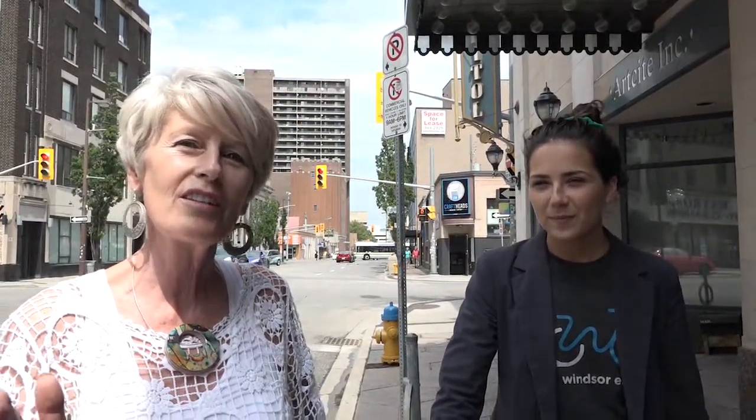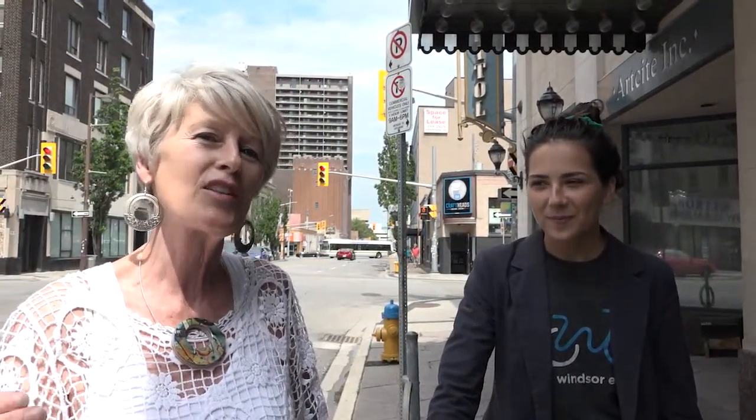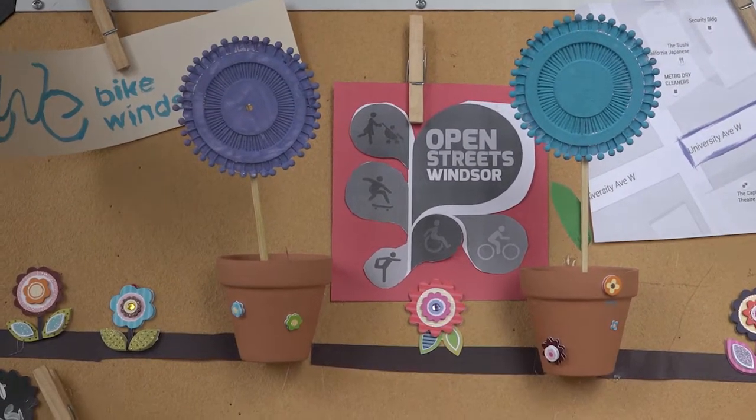Another thing that we're doing to show that the streets are for everybody is we're going to set up a living room right in a parking lot. We're also going to show that in one parking space, where you would normally fit one car, we can fit ten bicycles — so we'll have a bicycle parking lot in one parking space.